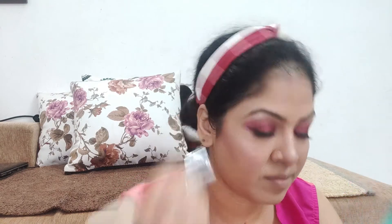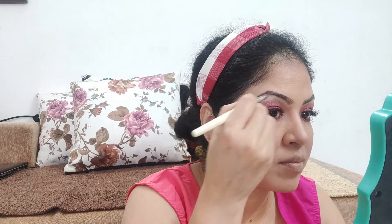I am also using Wet n Wild's highlighter. I will give all the details in the description box — you can check those out. This is also a very good highlighter. I am applying it to my highlighting points: cheekbones, nose, eyebrow area, and all the usual highlight areas.